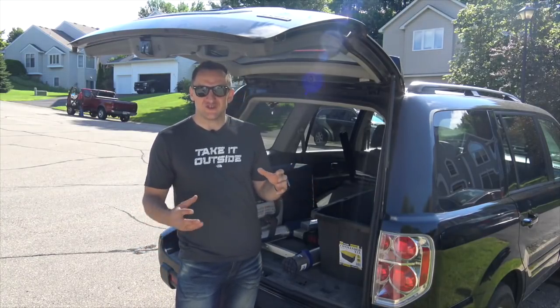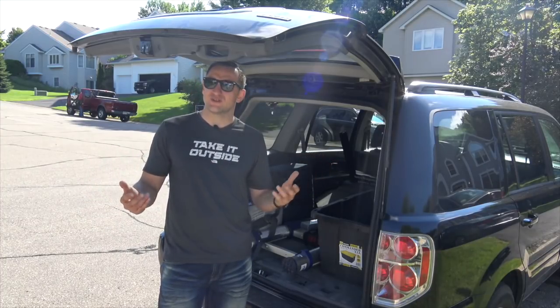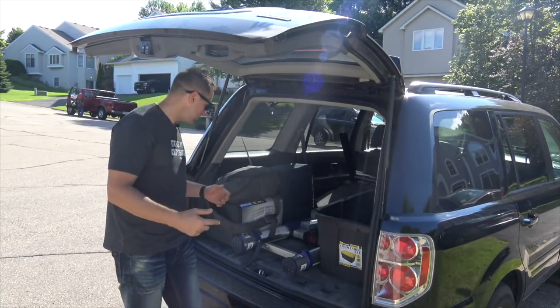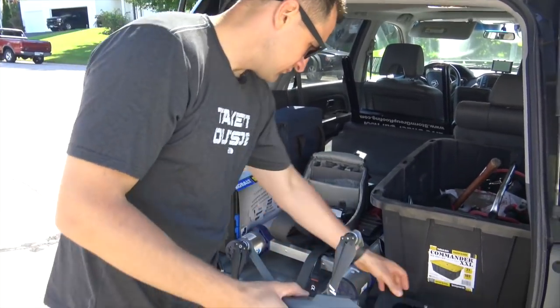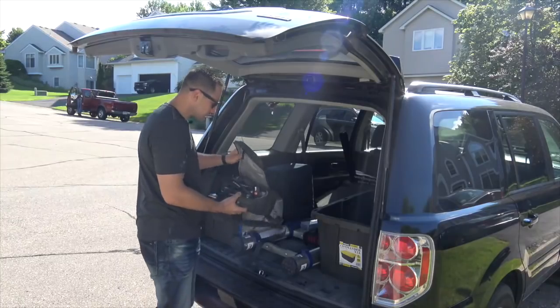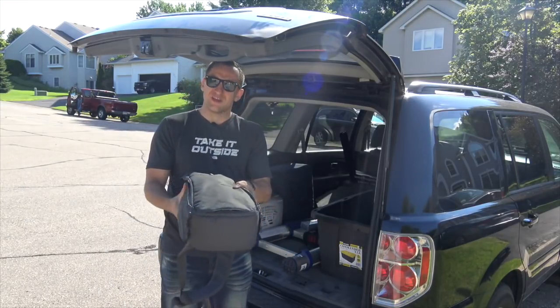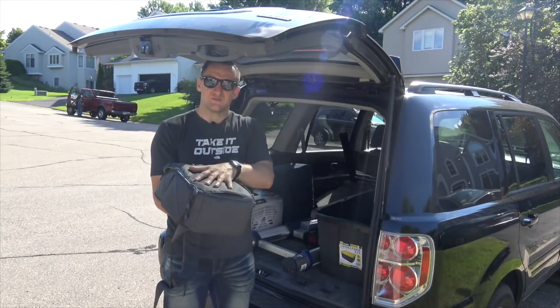The drone industry has changed dramatically in the last three or four years. I think they say it's a 3.6 billion dollar industry right now. What I have here are two of the latest DJI creations — I'm a big fan of DJI drones, I've tried a few others. I carry a little bag pretty much everywhere I go, even on planes — I just take this bag with me.